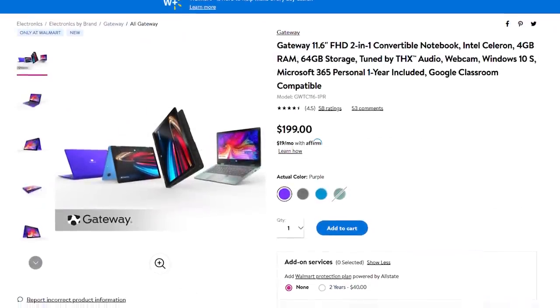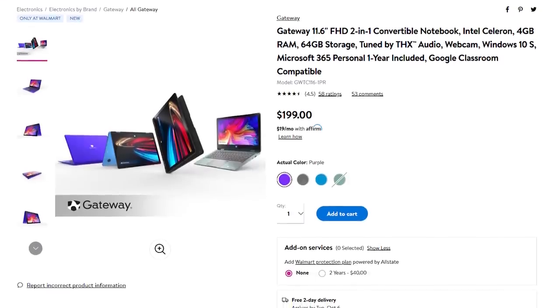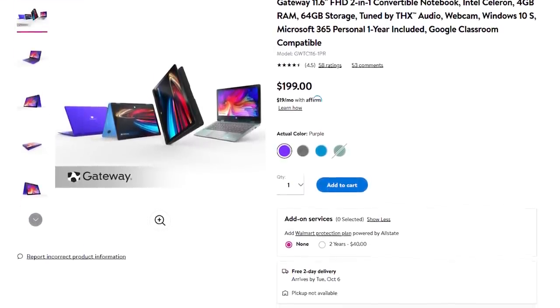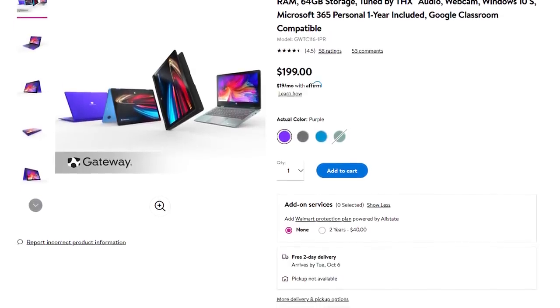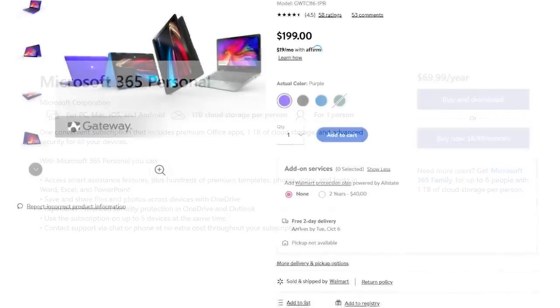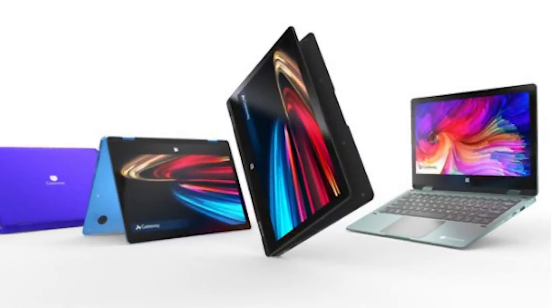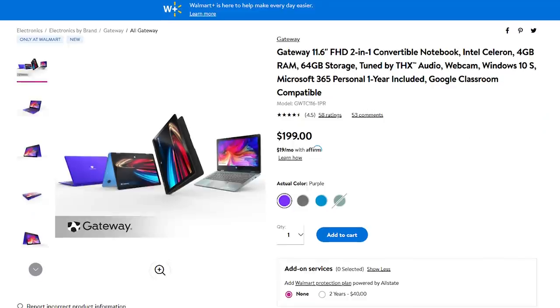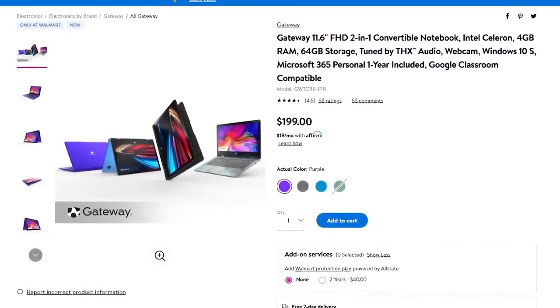Most of the hardware in the 2-in-1 model is the same, but it comes with an Intel Celeron CPU instead of the AMD A4, and it includes a year of Office 365 Personal, which costs $70 on its own. Obviously the largest change is the touchscreen, which can be folded back to create a tablet. So I placed an order and it just arrived — let's open this thing up.